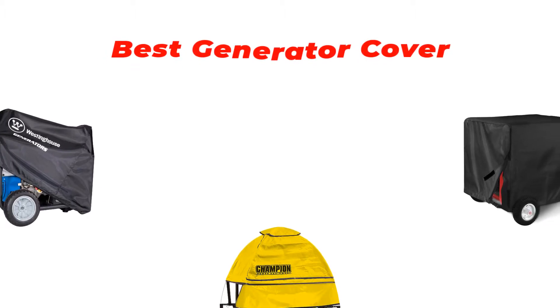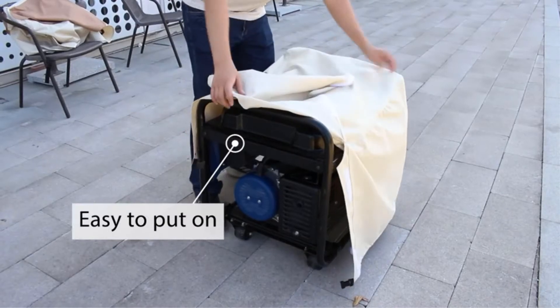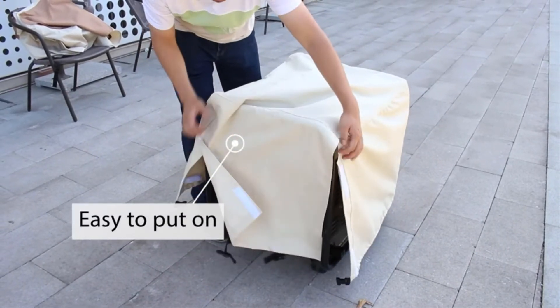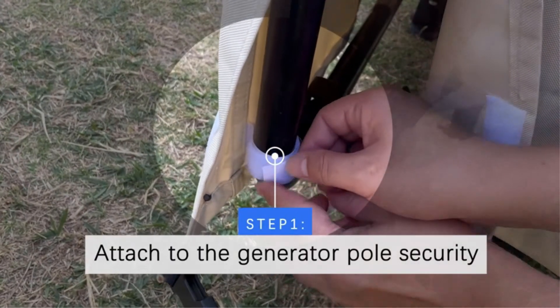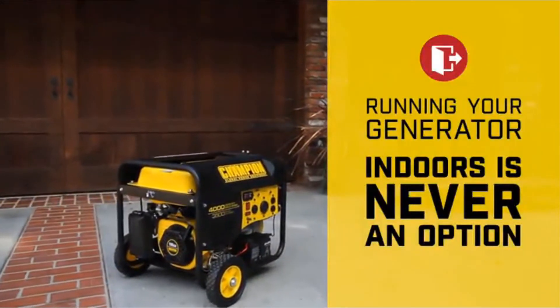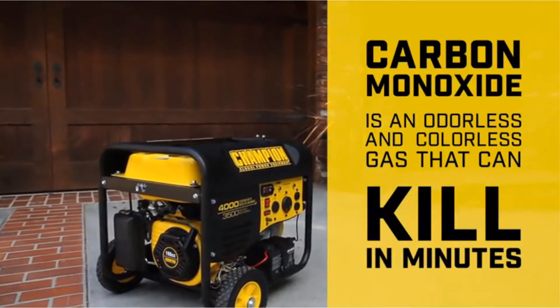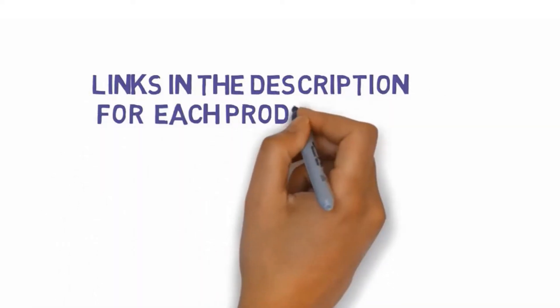Hi guys, in this video we are going to be checking out the best generator covers you can buy right now. We made this list based on our personal opinion and hours of research, and we have listed them based on type of features and price. We have included options for every type of user. If you want more information and updated pricing on the products mentioned, be sure to check the links in the description below.